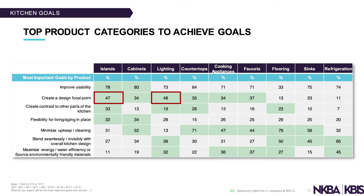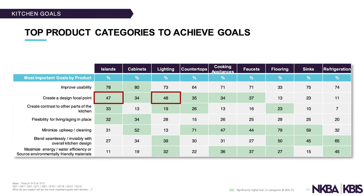What I found fascinating — let's talk about islands for a moment. 78% of users are trying to improve usability with islands. That could mean clearance and walkway space, seating, preparation use, or even the appliances you put in the island. Creating a focal point was also notable — islands and lighting were the highest for that. Lighting is one of the least expensive ways to make the biggest impact on a space.